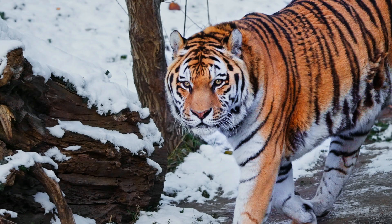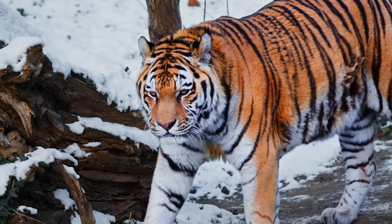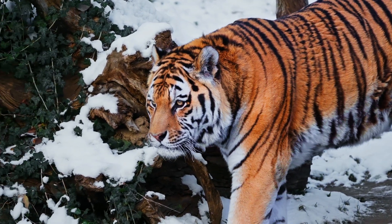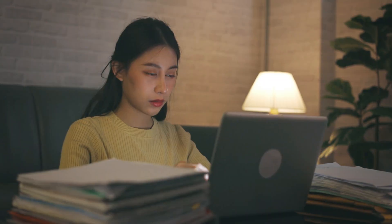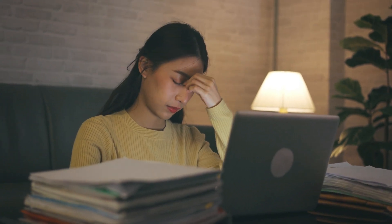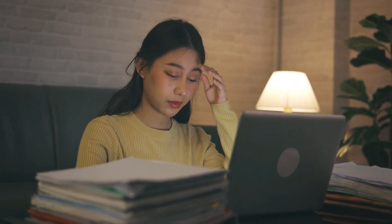Chronically elevated adrenaline is much more problematic than short bursts of it. So ironically, running from a tiger for five minutes but then relaxing for the rest of the week is probably more healthy than the constant low-level stress and chronic adrenaline elevation that many of us experience in the modern world.